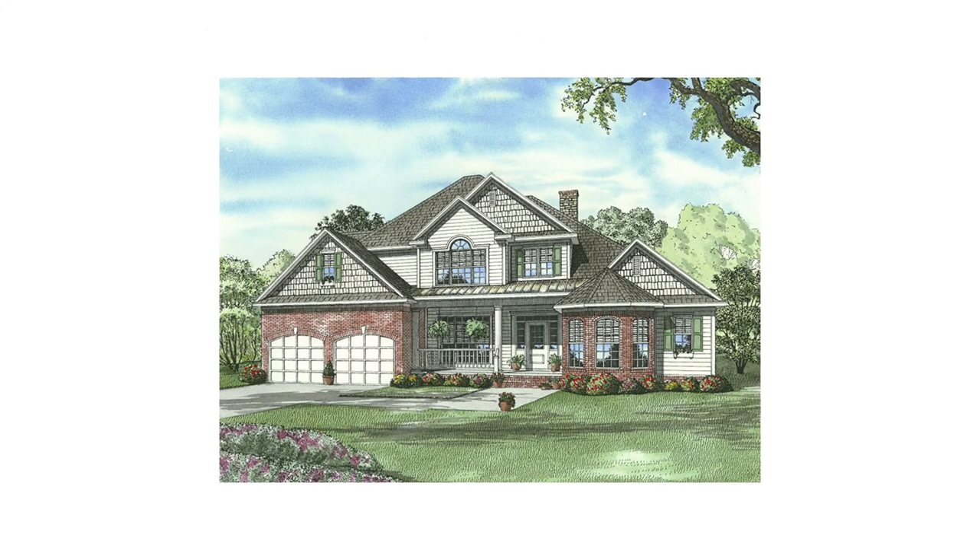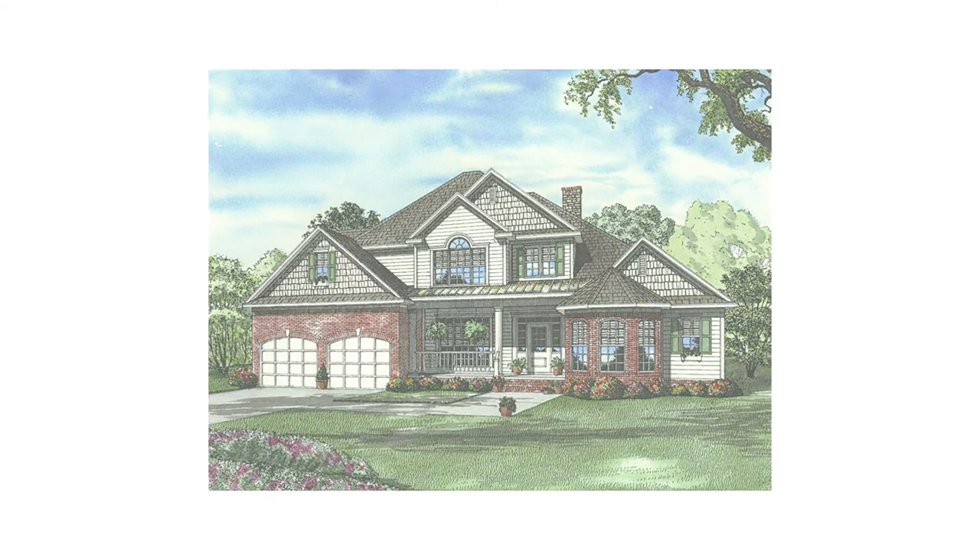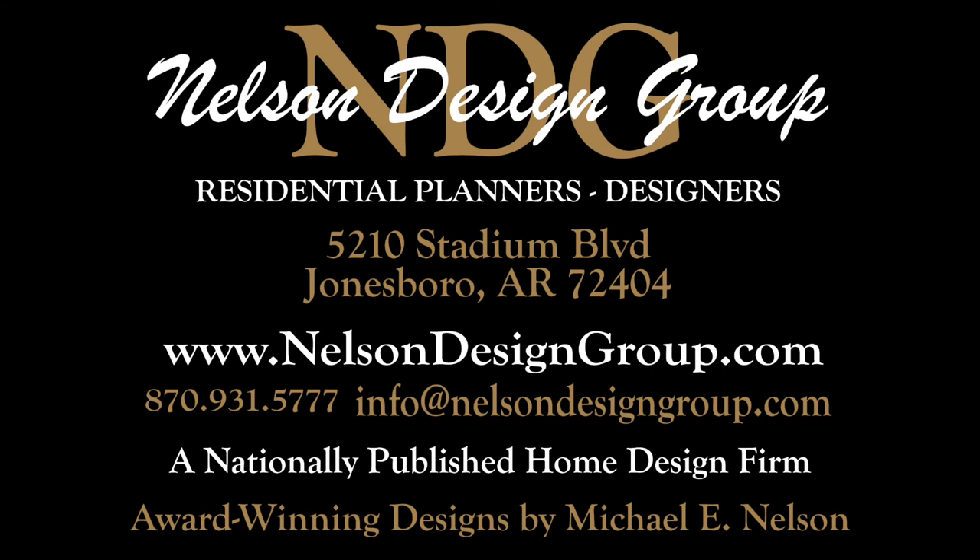So that is just a glance at house plan 882 Ambrose Boulevard. For more information on this house plan or another one of our designs, please visit our website nelsondesigngroup.com. And if you have any questions about customizing one of our house plans, placing an order, you name it, give us a call at 870-931-5777. I'll talk to you in the next video.